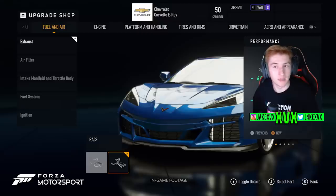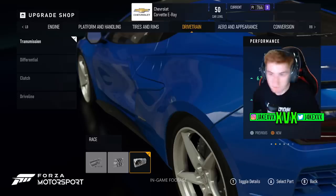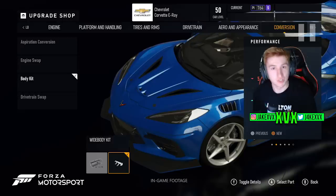It's unknown yet whether these upgrade options are car-specific or universal defaults. In the Drivetrain section you can tune and upgrade the Transmission, Differential, Clutch, and Driveline. The Conversion section includes Aspiration Conversion — presumably where you add a turbo or supercharger — plus Engine Swap, Body Kit, and Drivetrain Swap. Very cool to see.